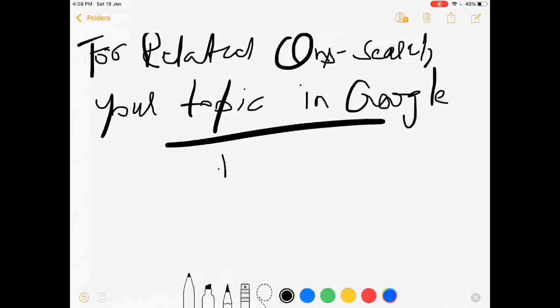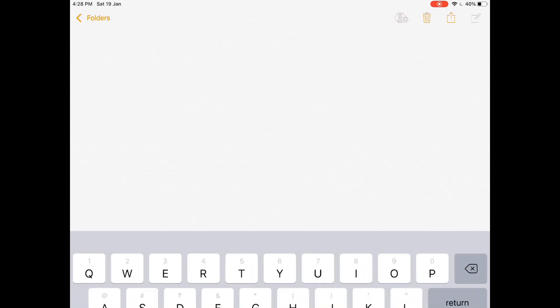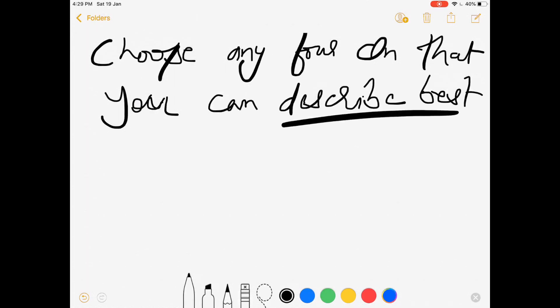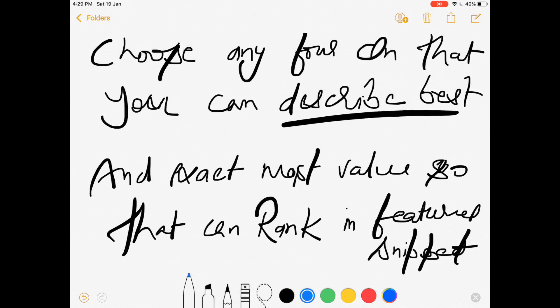I will tell you how to search for these related questions. Write your topic in Google Search, and in the second option you will see 'People Also Ask.' This tab contains questions and answers — you can pick any four or more which you can describe at your best level. Those questions will be added to Google Featured Snippets and can boost your ranking in SEO 2019.